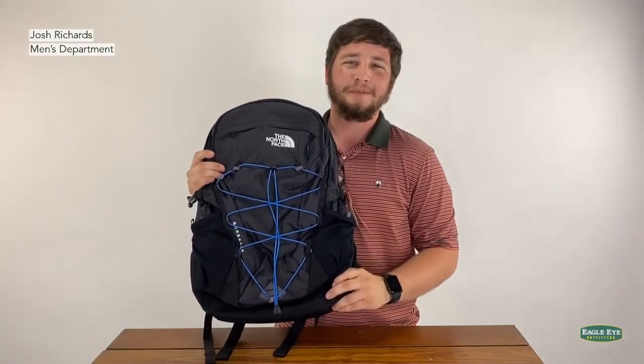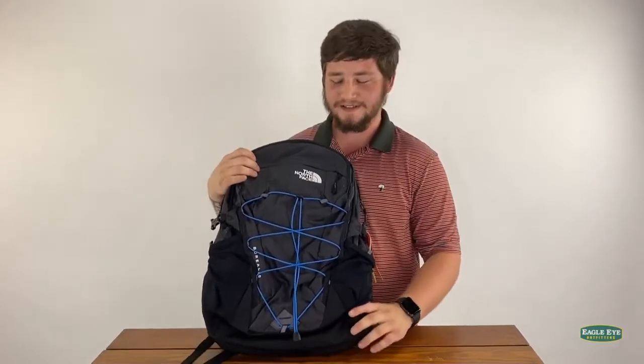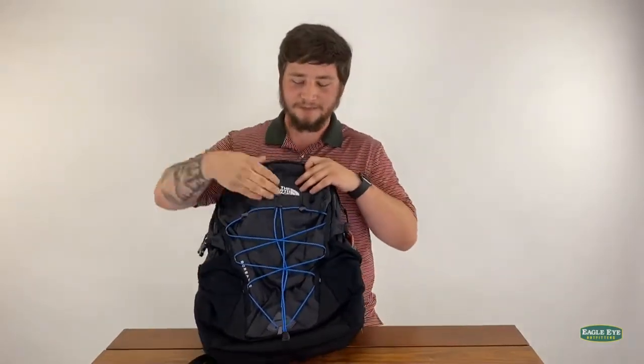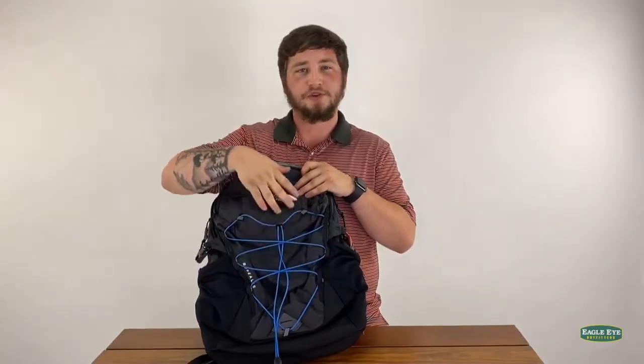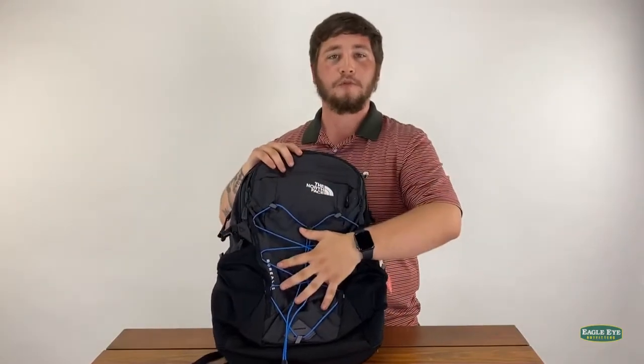This is the North Face Men's 28 Liter Borealis Backpack, and within this backpack are special features such as this bungee strap to put your gym clothes in, your gym shoes, your wet clothes, your rain jacket — whatever you can think of to save room on the inside.